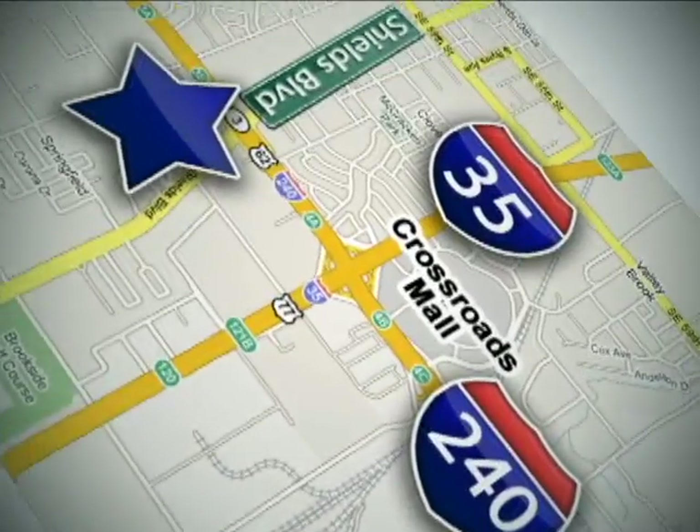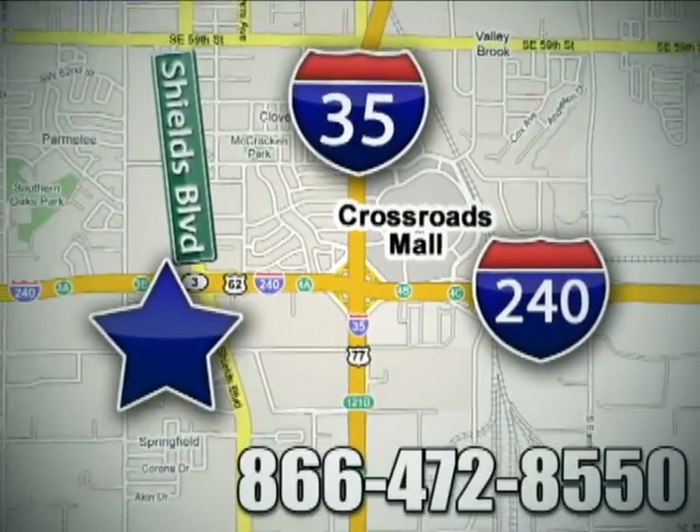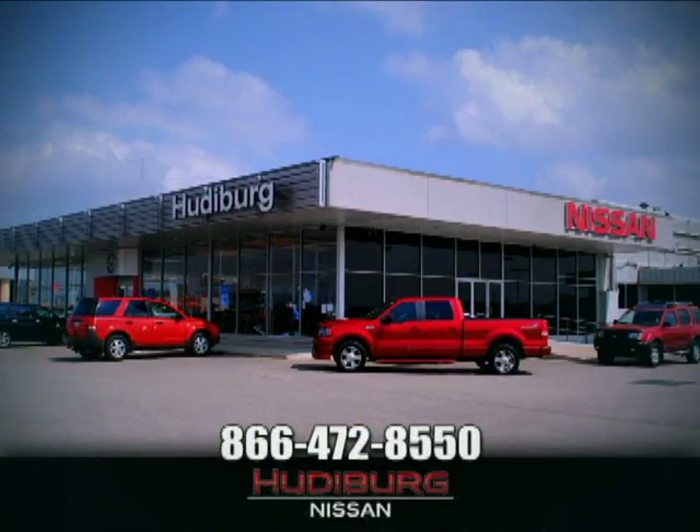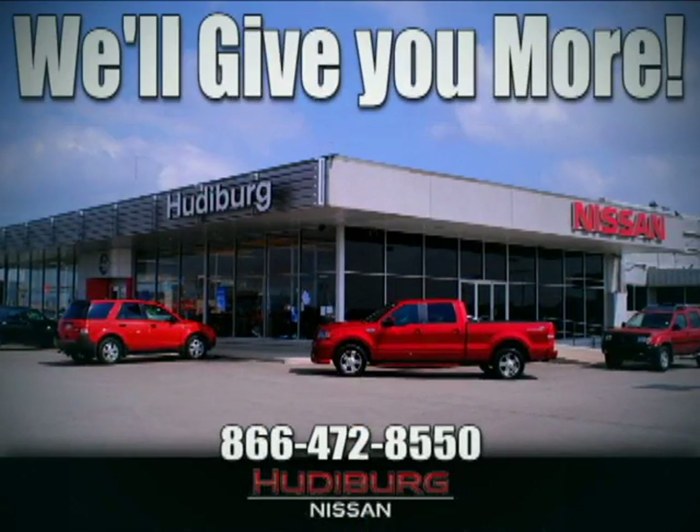Call or stop in today. We are conveniently located one block west of I-35 on I-240 and Shields in Oklahoma City. Remember, you can count on Hudeburg. We'll give you more.